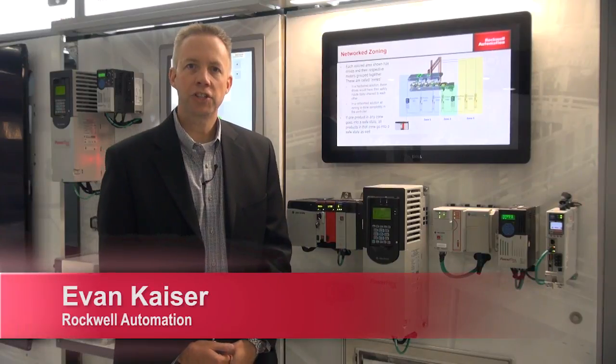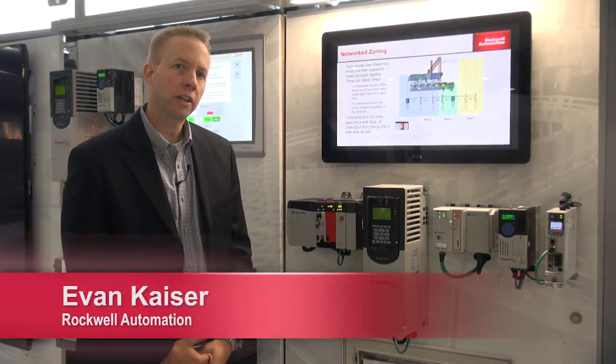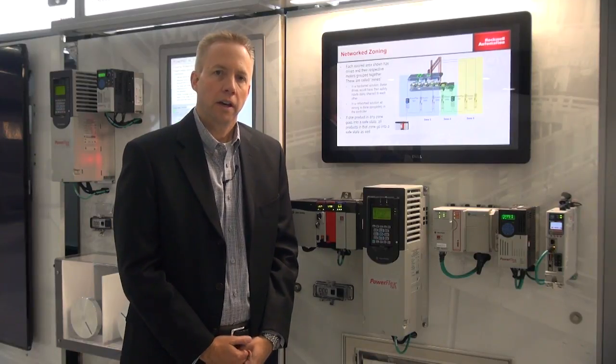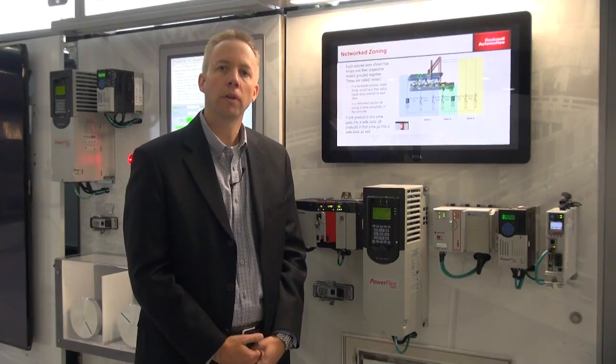Hi, I'm Evan Kaiser with Rockwell Automation. I thought I'd spend some time with you talking about some of our new safety solutions that are coming to market, particularly around network safety or integrated safety.